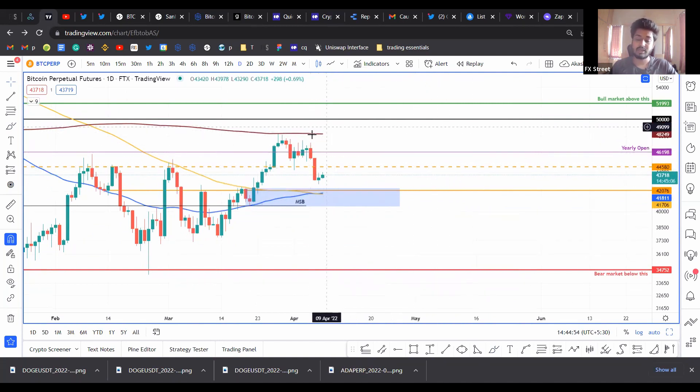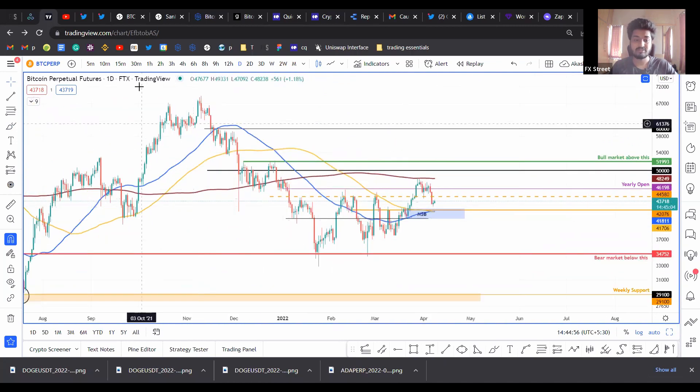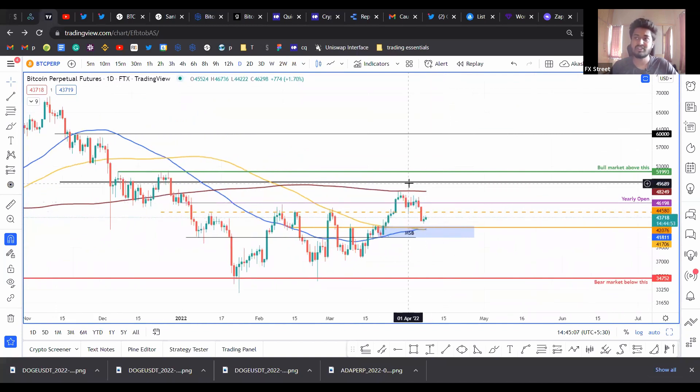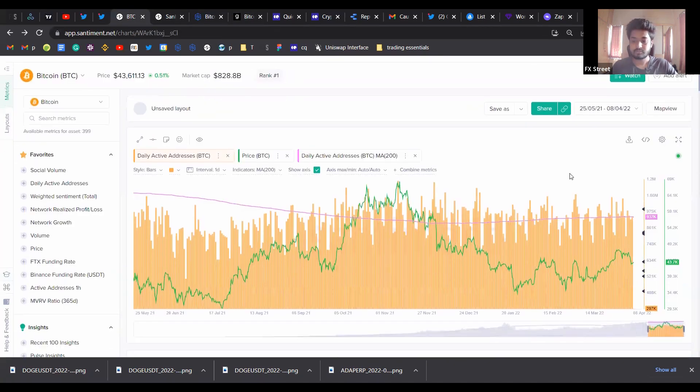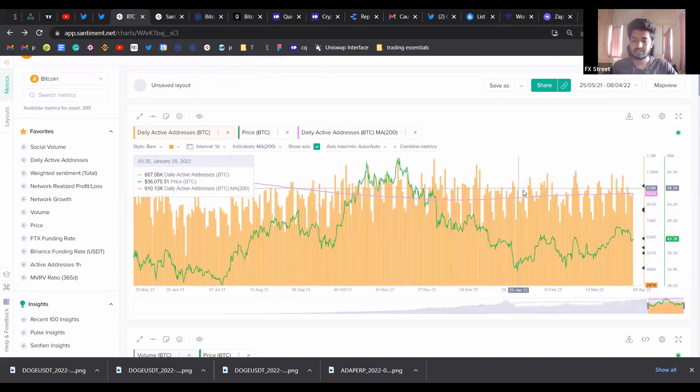On top of that we have the 200-day moving average, which is a pretty significant level for Bitcoin at 48.2k. Retesting 50k, although optimistic, is a little far-fetched unless there is a lot of momentum or volatility — but if there is some sort of catalyst that props the price up, I think it is really possible.